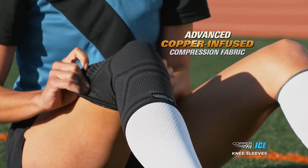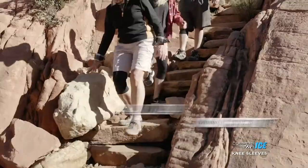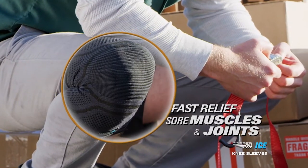Our most advanced copper-infused compression sleeve yet, in a breathable circular knit with more support for all-day comfort and fast recovery and relief of sore muscles and achy joints.